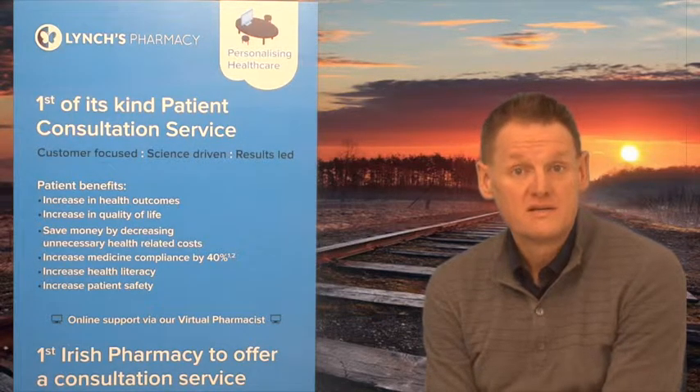Hi, I'm Garvin Lynch and this is Lynch's pharmacy health video series. This video is on Prozac. Prozac, the chemical name is fluoxetine. It's a selective serotonin reuptake inhibitor, or SSRI for short — an antidepressant.